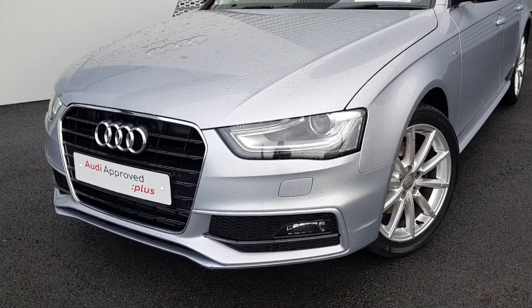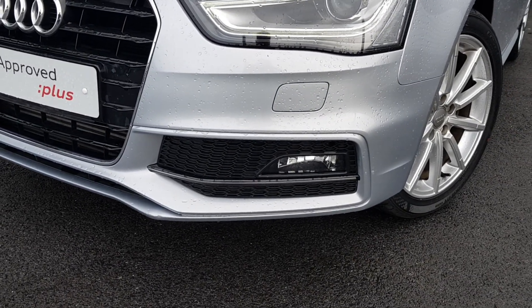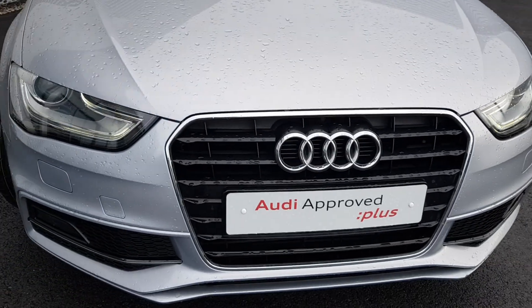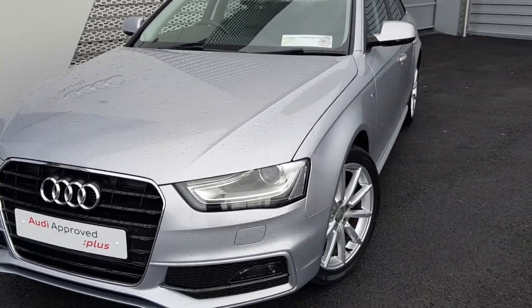Some of the main features: we have our S-Line style front bumpers with honeycomb inserts, front fog lights, Xenon headlights, LED daytime running lights, front headlight washer system, and the signature single frame chrome Audi grille. The car is finished in a stunning floret silver metallic.